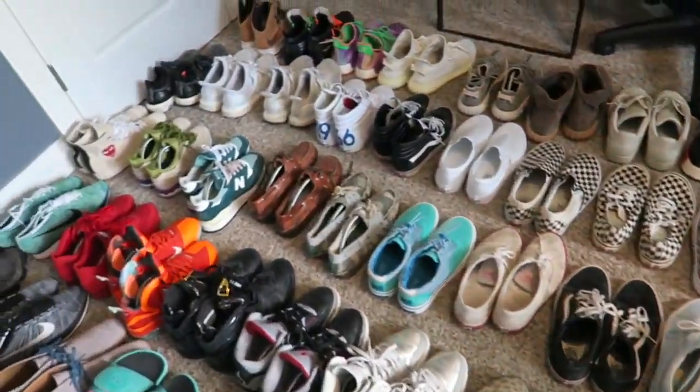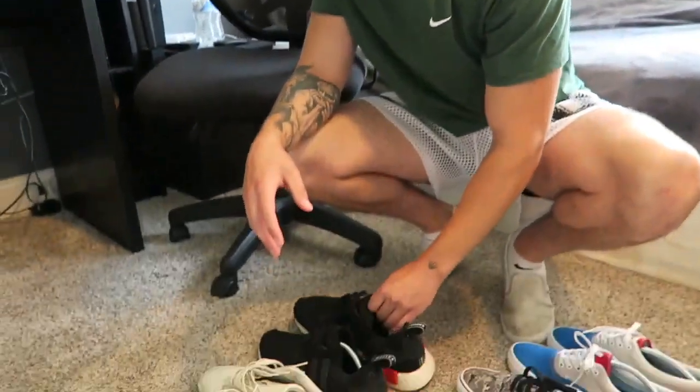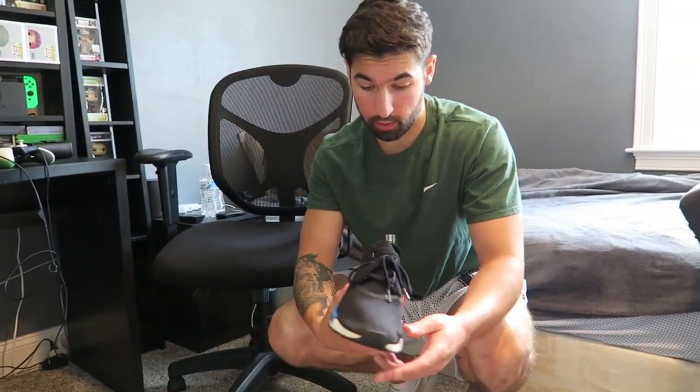Welcome back to my channel. I'm doing my sneaker collection today — roughly about 40 pairs. I've been collecting for a bunch of years now, so let's get right into it. I'm gonna start with Adidas first. I have these NMDs, the blue-red OG ones. These are pretty cool. I had a bunch of NMDs and ultra boosts, but I sold a bunch of them because honestly I don't wear anything.